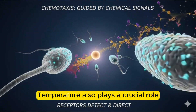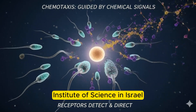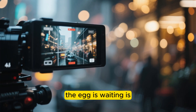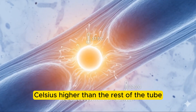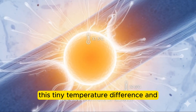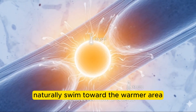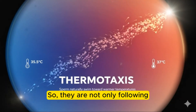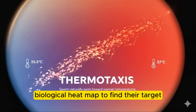Temperature also plays a crucial role. According to research from the Weizmann Institute of Science in Israel, the part of the fallopian tube where the egg is waiting is slightly warmer — about half a degree Celsius higher than the rest of the tube. Sperm are sensitive enough to detect this tiny temperature difference and naturally swim toward the warmer area. This is called thermotaxis.